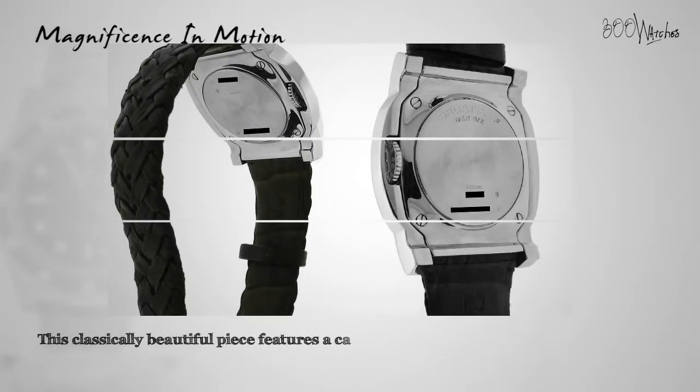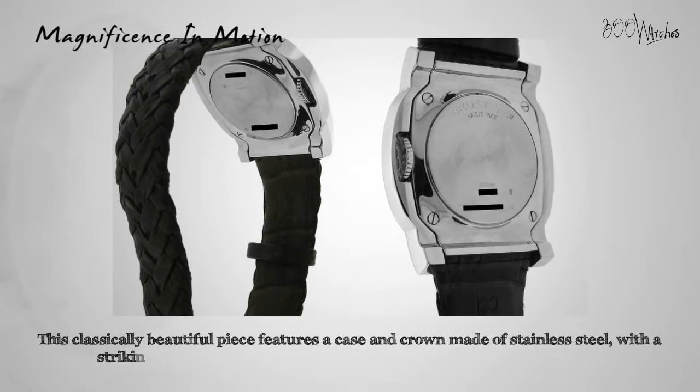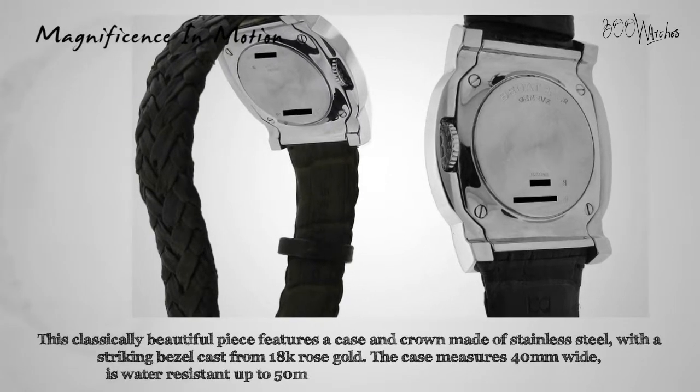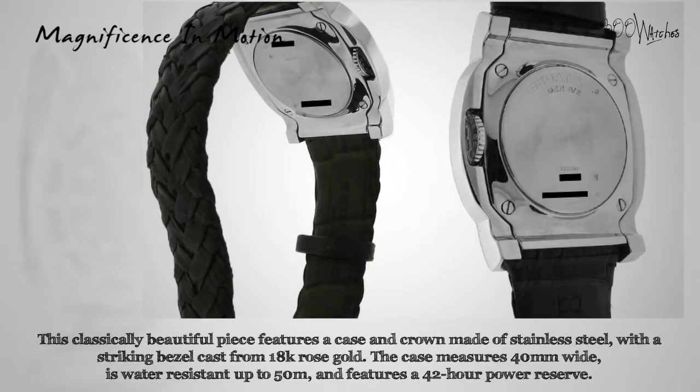This classically beautiful piece features a case and crown made of stainless steel with a striking bezel cast from 18-karat rose gold. As a whole, the case almost resembles a vintage television set. The case measures 40 millimeters wide, is water resistant up to 50 meters, and features a 42-hour power reserve. The brown leather strap will fit a wrist up to 8.25 inches.